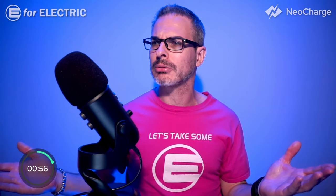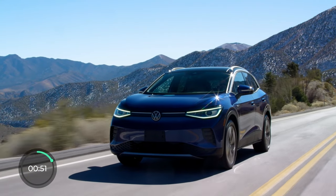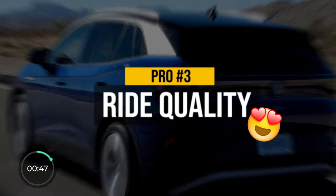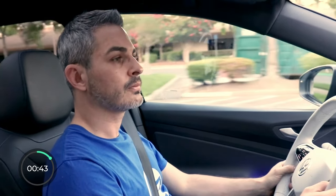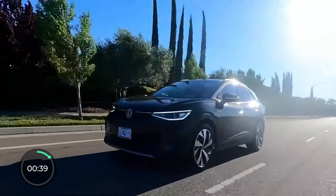Pro number three is not something that can be measured with numbers, but anyone who has ever ridden in the ID.4 can vouch for the excellent and smooth ride quality. The car is built well, the noise isolation is great, and so is the vibration control. It's like you're driving in butter — smooth.